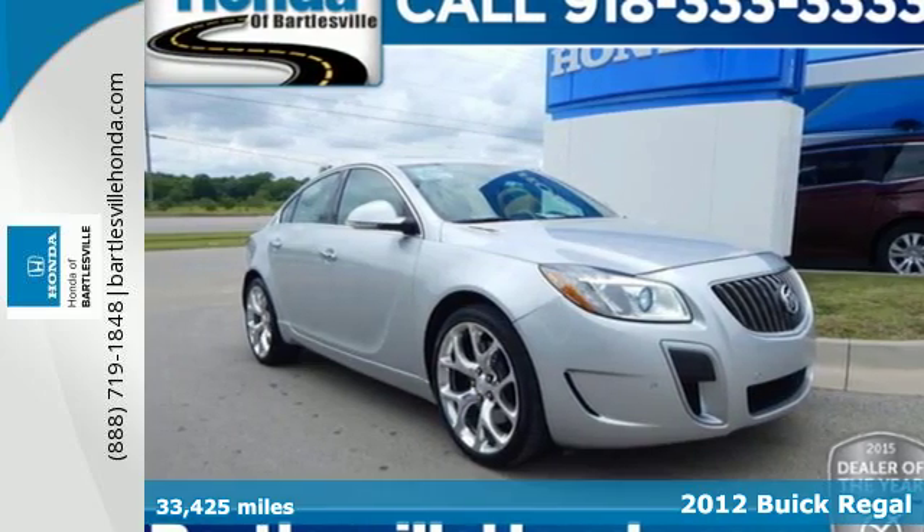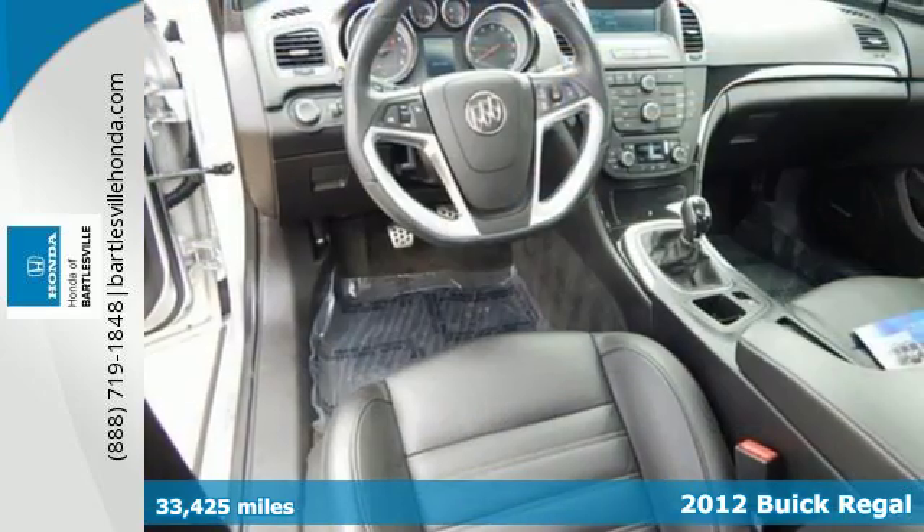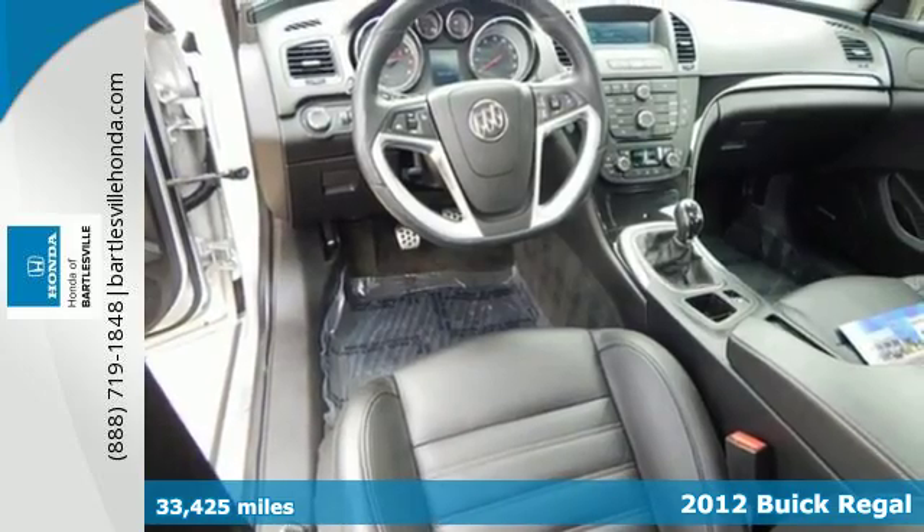Here's a 2012 Buick Regal. Get as close to comfort as you'd like to be in this roomy sedan.